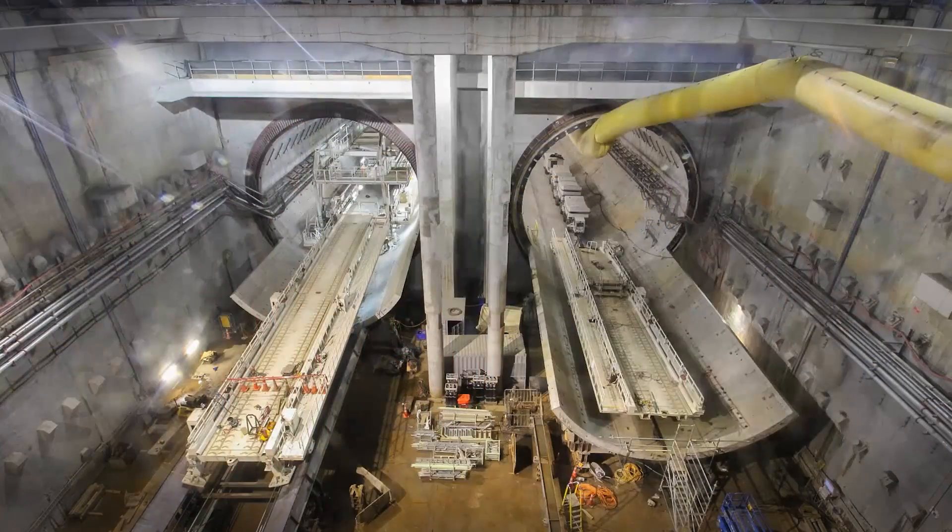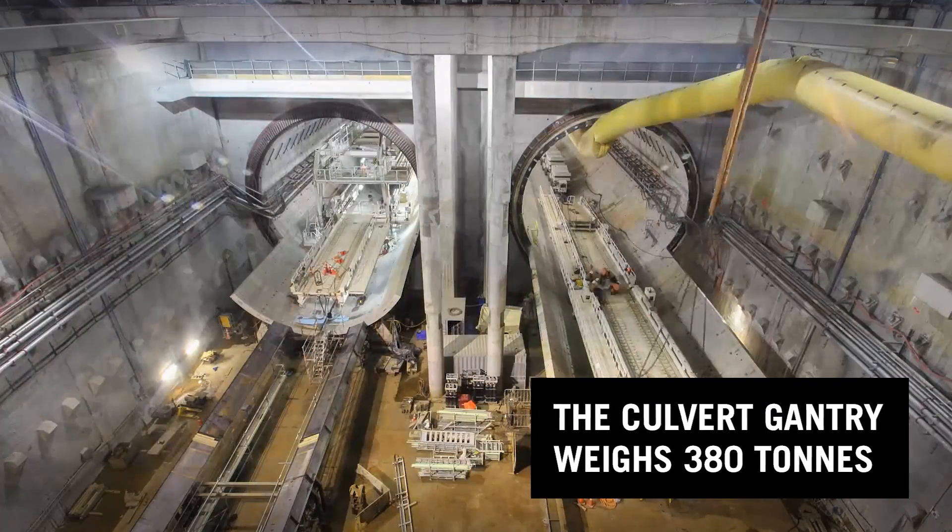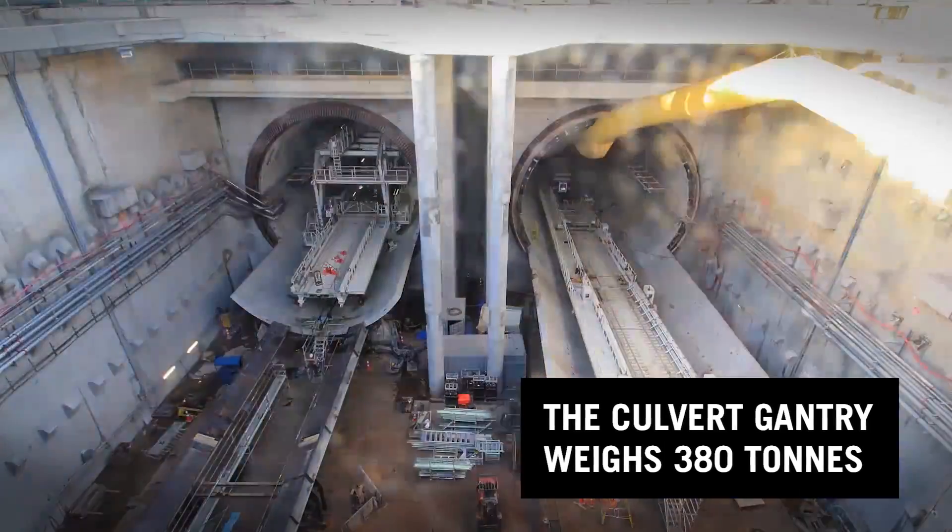It's unusual to see a TBM turn around, just because of the pure size of it. Two and a half thousand tons of machinery to turn around in a small area — it's not normally done.